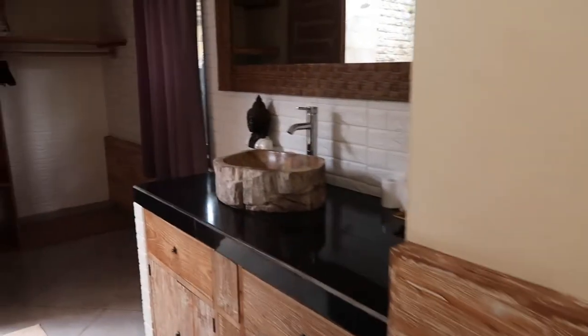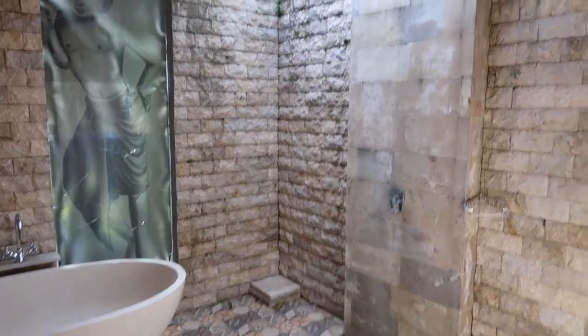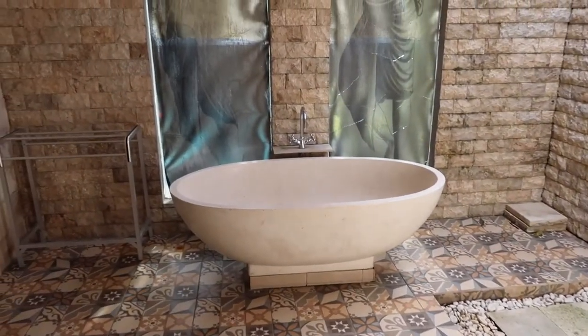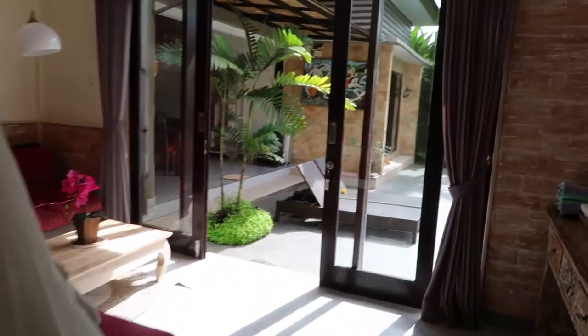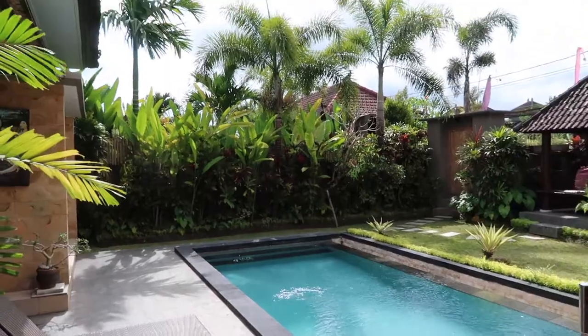I think right here, a little sink area. You can see my lovely sunburn. Here we have another outdoor shower. We're closed in. The bath. Stunning.